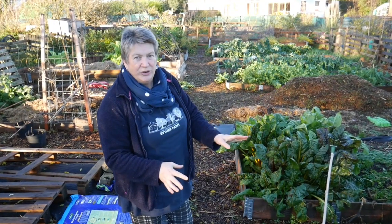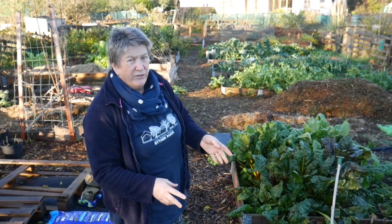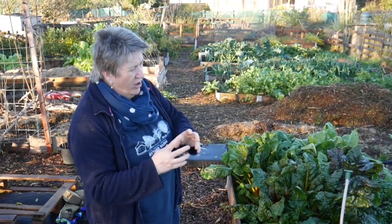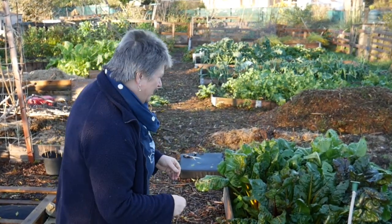In the cabbage tunnel here, most of those cabbages are either over or they have been eaten by slugs. I will be able to rescue the leaves and the hearts from several of them, and the rest obviously will go to the chickens.